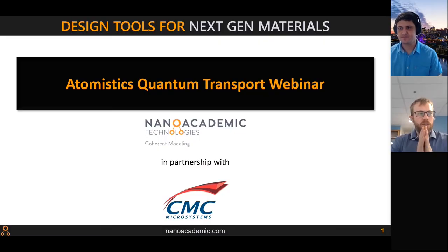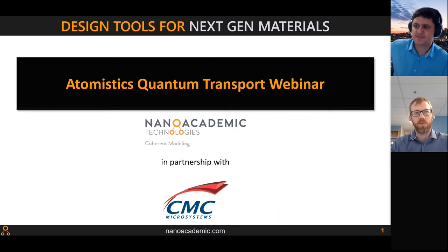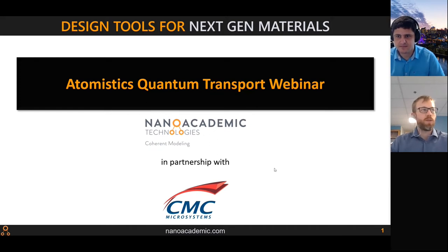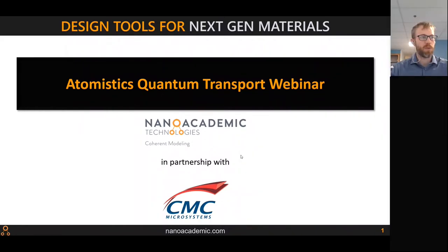Thank you for the introduction — just a small correction: I cannot take credit for developing the entire NanoDecal; I only worked on a small part of it for optimization, but that was the accomplishment of Dr. Lelio. I did work on NanoDecal Plus. Thank you all for joining this webinar, which is about atomistic quantum transport, in partnership with CMC Microsystems and NanoAcademic Technologies.